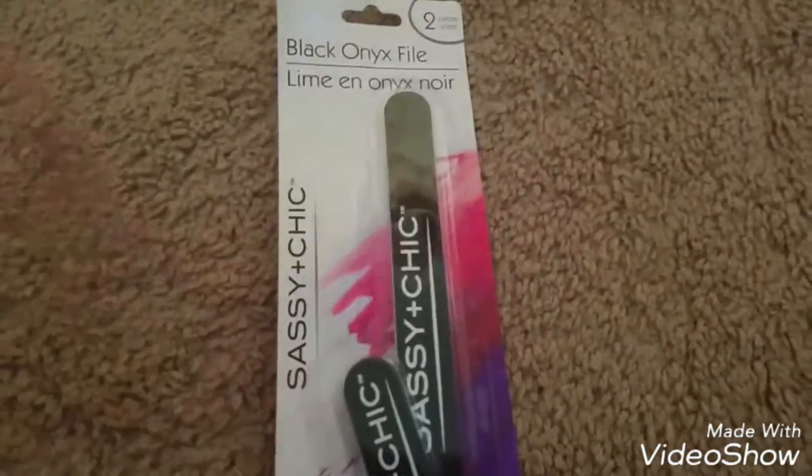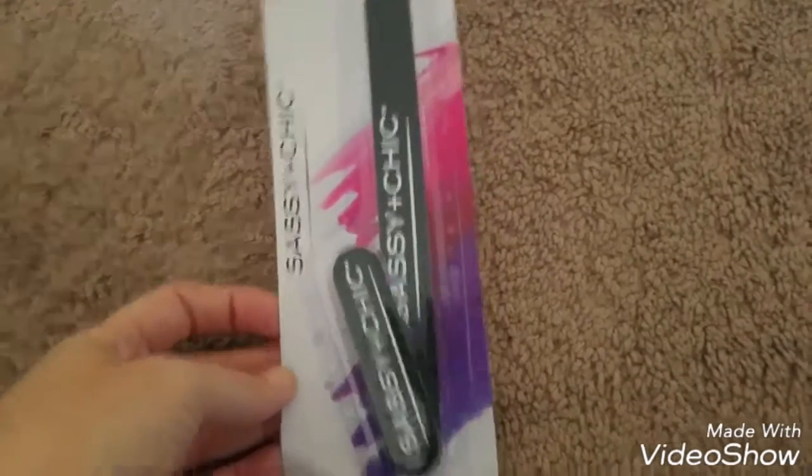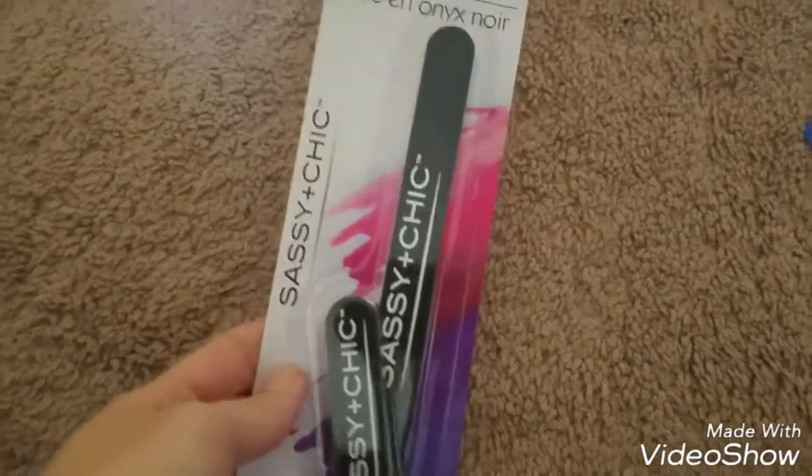And then I needed a nail file and I just saw this one, so I grabbed it — it comes with a small one and a longer one, the Sassy and Chic.